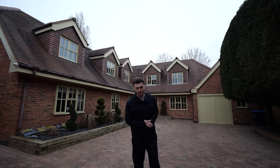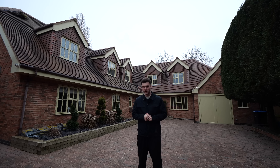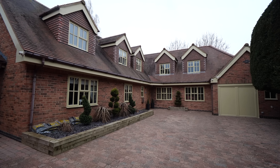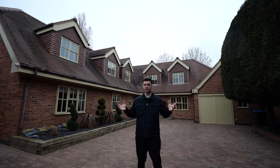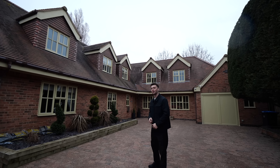Welcome back to another episode of the Luxury Home Show. Today you're joining us in Leicestershire and we're going to show you exactly how far your money goes here in the Midlands. It's a five-bedroom home and we're going to be doing a full tour today, and it's just decided to snow on us. I thought summer was just around the corner, so let's head on inside and kick this tour off.